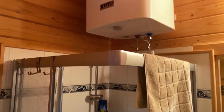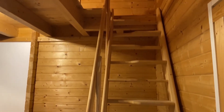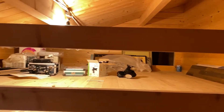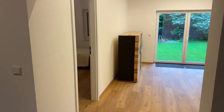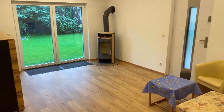Die Wohnfläche beträgt 61 Quadratmeter, aufgeteilt auf Vorzimmer, WC, Badezimmer mit Waschtisch und Dusche, möblierte Essküche mit allen Geräten, Wohnzimmer mit Schwedenofen und ein Schlafzimmer. Weiters gibt es ein überdachtes Carport für zwei Autos und rund 30 Quadratmeter überdachte Terrasse, sowie einen schönen Garten.